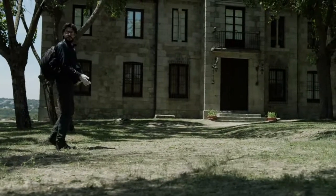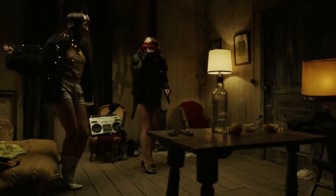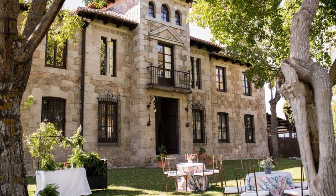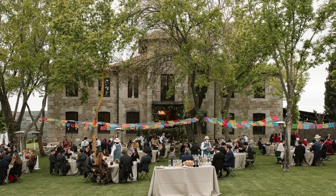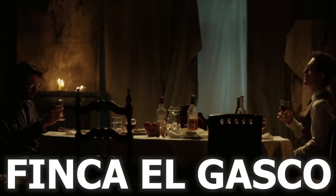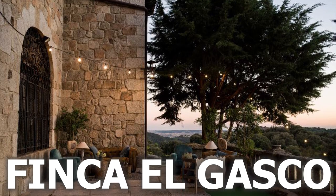One of the most beautiful spaces from seasons 1 and 2 was the house where all the members of the team stayed and trained for six months. It's actually a rental place where wedding banquets are usually held. The charming house surrounded by a rustic garden is called Finca El Gasco, and has no less than 11 rooms, 5 bathrooms, and a kitchen — making it a perfect venue for special occasions.